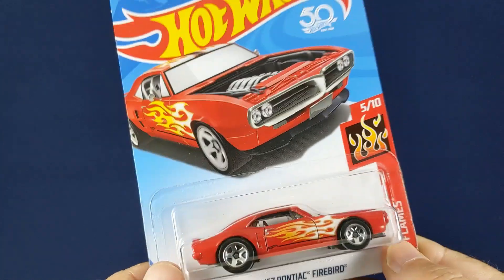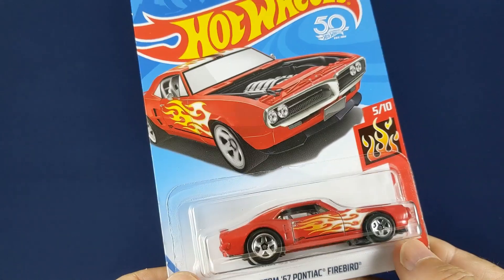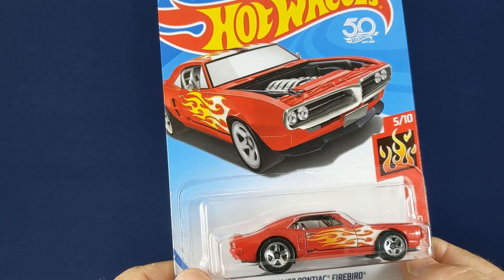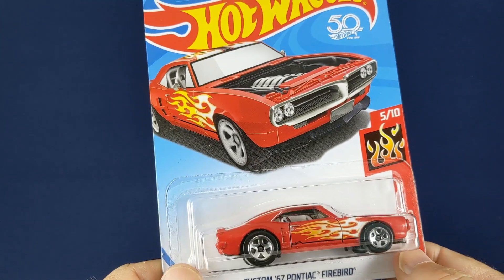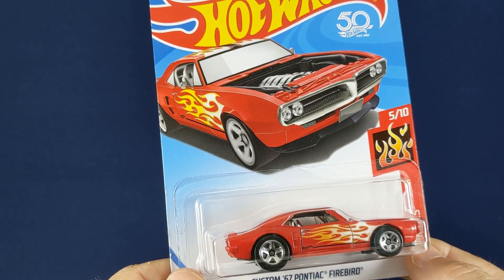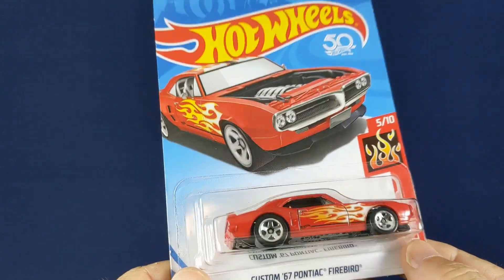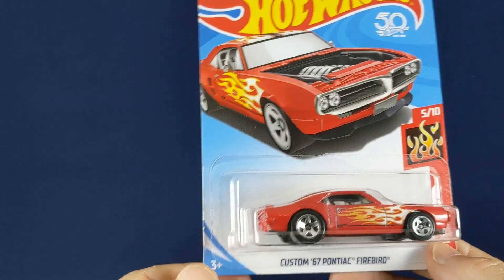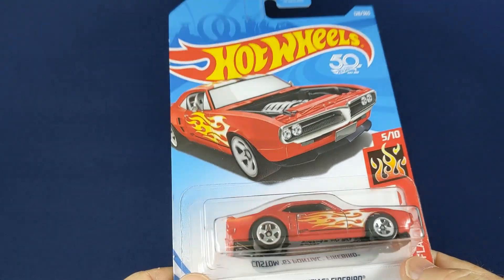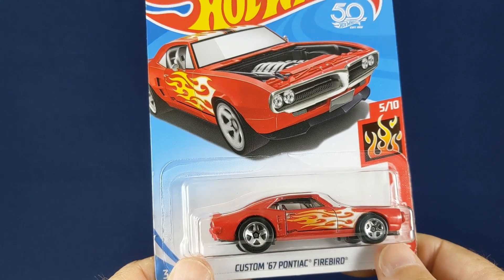When you start getting back into collecting Hot Wheels, Matchbox, Johnny Lightning, or whatever you're into, it's really kind of daunting, because they've been producing cars for 50 years — or more than 60 years in the case of Matchbox. There's a tremendous amount of inventory and multiple companies at all different price points. The main thing for me was figuring out how to fit into this hobby with my budget. At just a dollar a week, you can wind up with 50 cars at the end of the year — a pretty substantial collection.